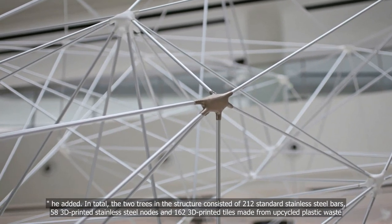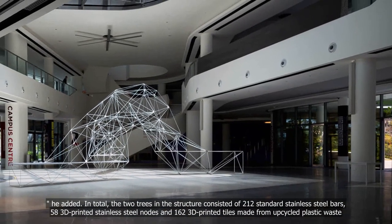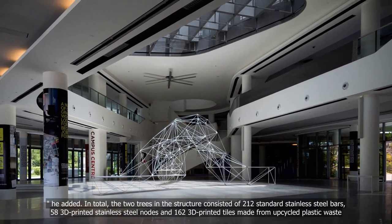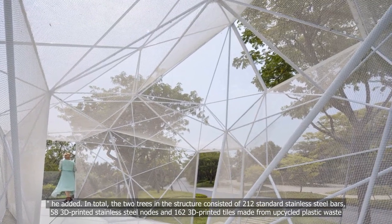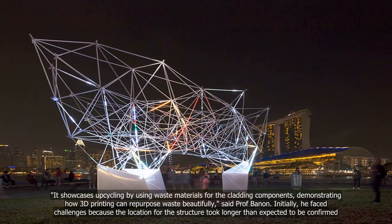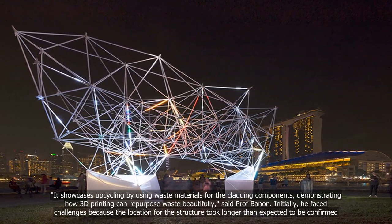In total, the two trees in the structure consisted of 212 standard stainless steel bars, 58 3D-printed stainless steel nodes, and 162 3D-printed tiles made from upcycled plastic waste. It showcases upcycling by using waste materials for the cladding components, demonstrating how 3D-printing can repurpose waste beautifully, said Professor Benen.